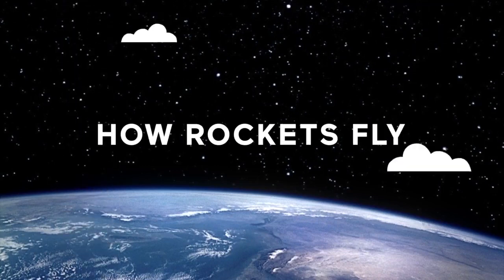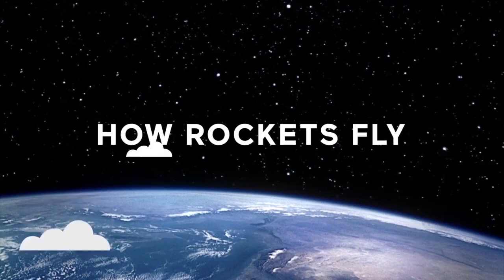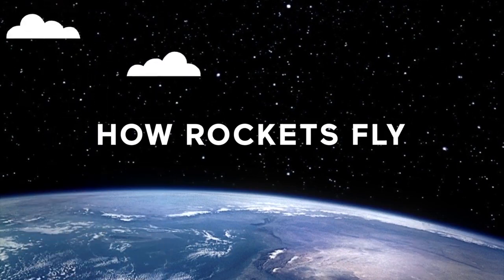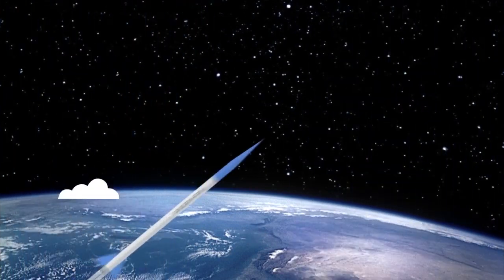Hello everyone and welcome to Skyroarer's lesson on how rockets fly. Today we're going to learn what a rocket is for and how it reaches space.